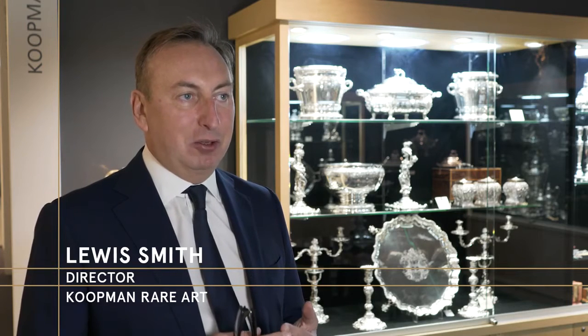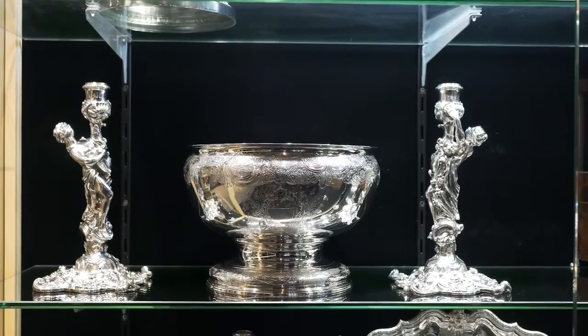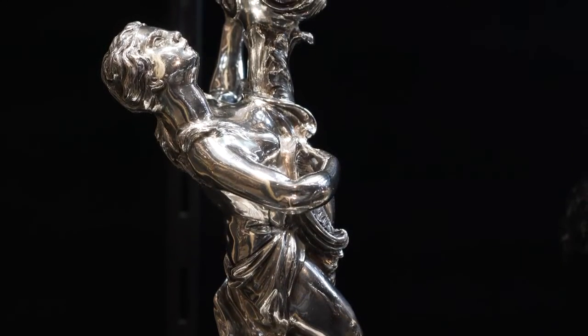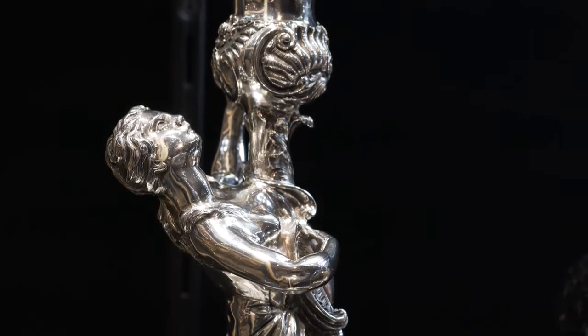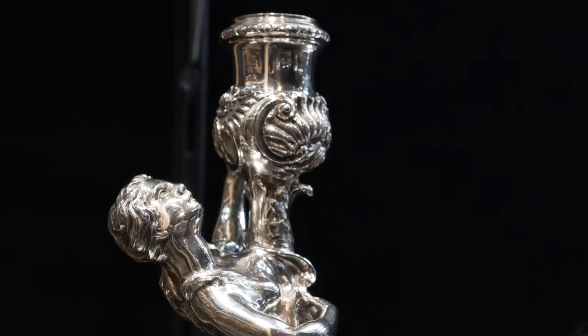One of my favourite periods is the Rococo period. It is the first time that the artists were able to express themselves in the form of high decoration. There's a very good contrast between the two pieces that I've selected. One has very ornate decoration from top to bottom, made by Candler, one of the greatest silversmiths who ever worked in England.